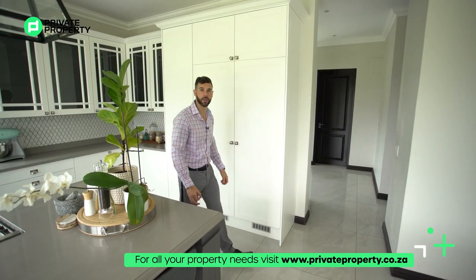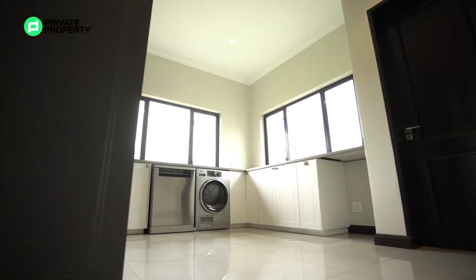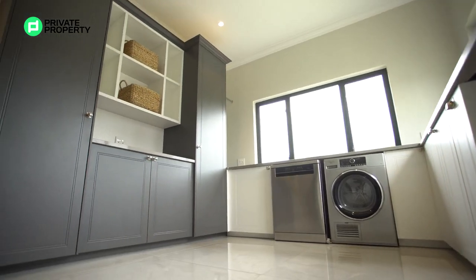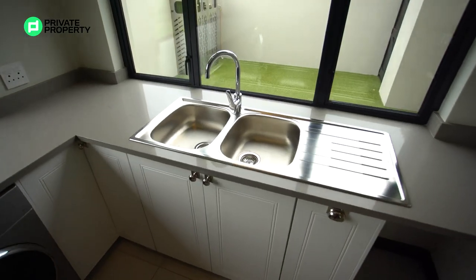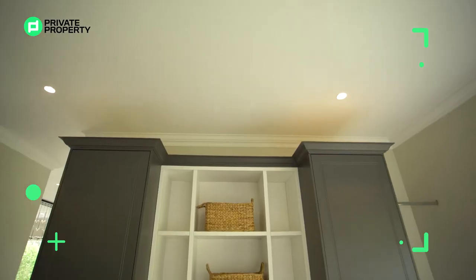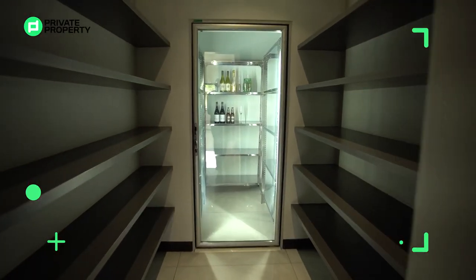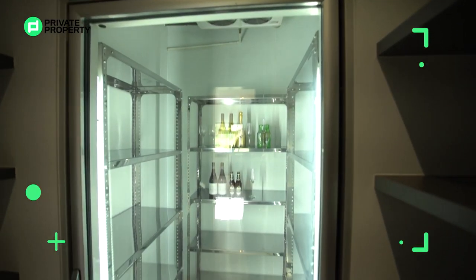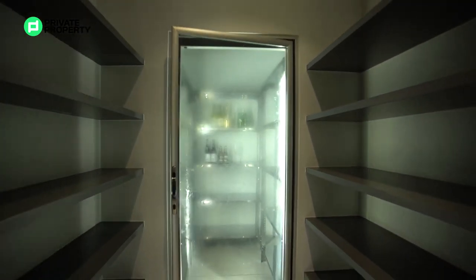Behind me is the scullery area — plenty of space, another stunning window looking out onto the field, a double sink, under-counter storage for appliances, and a wall unit with soft-close cupboards providing all the storage you might need. Quality is so important — in many homes you only notice the small things after you've moved in, but not here. And when talking about high-end homes, what's more high-end than having your very own walk-in refrigerator?